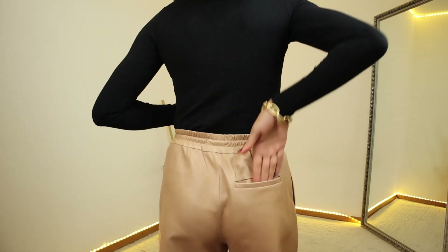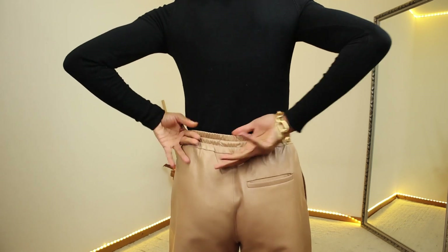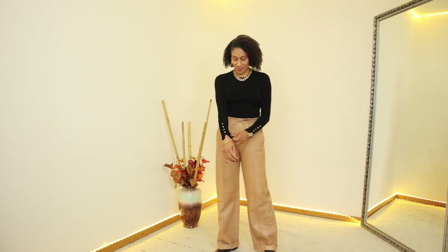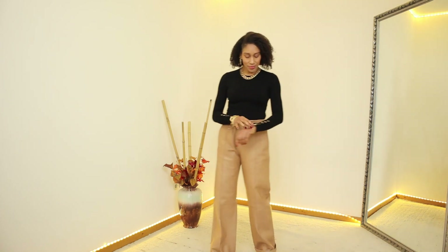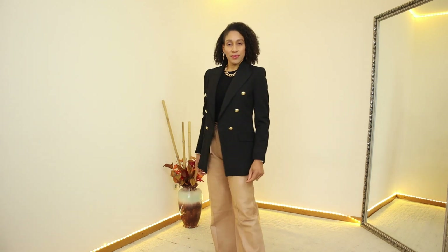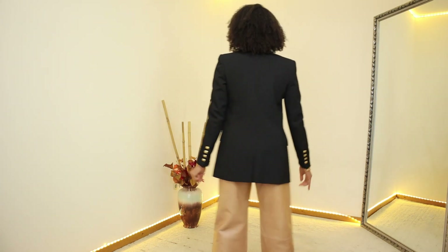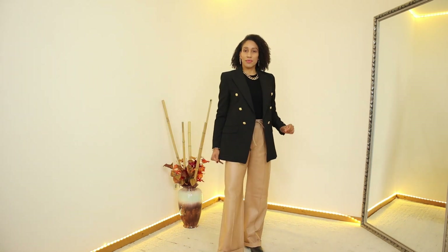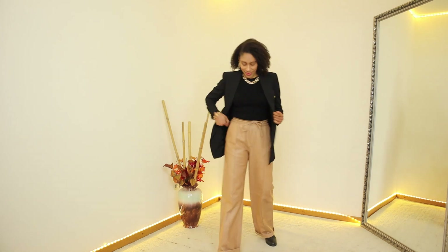I think these are very nice trousers. I really love the way they fit on me and they are very comfortable. I am using these trousers with a basic long sleeve sweater in color black. The sweater has a round neck and decorative metal buttons in color gold. The price is only €19.99 and they have seven different colors to choose from.